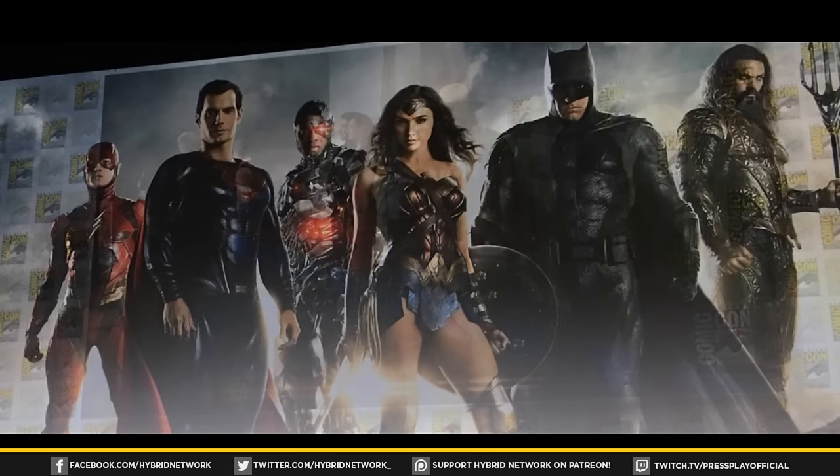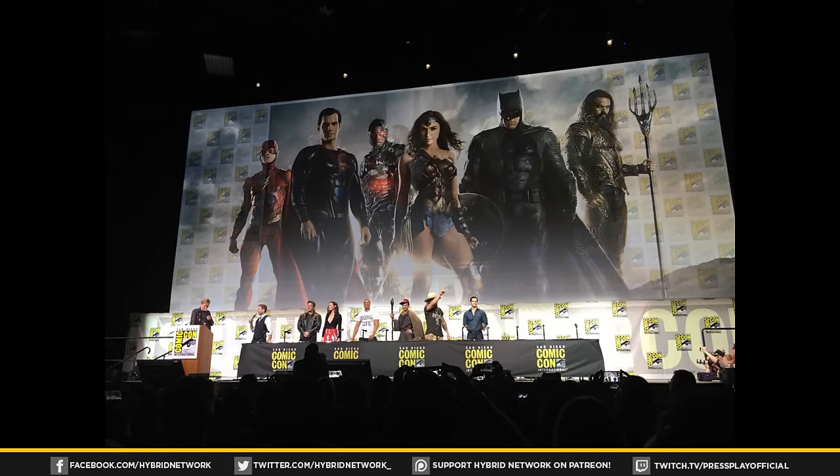We have our first look at the Flash in his new costume. It's got a little bit of black in there with the red, it's very sort of armored looking. I gotta tell you though, it's very sleek — it looks like something that the Flash would wear in this DC Extended Universe. It looks amazing.